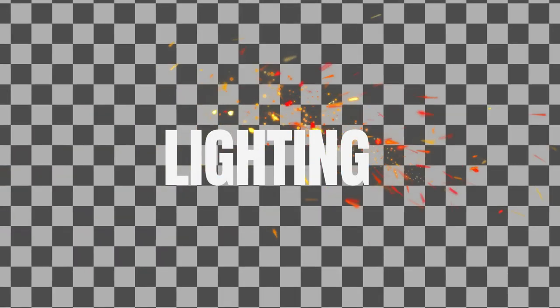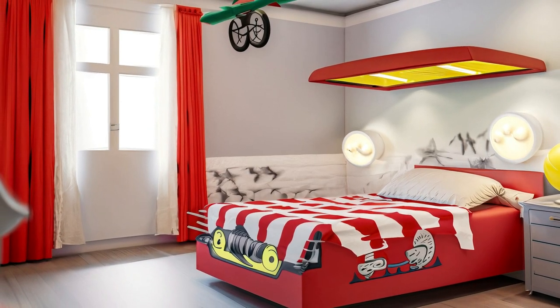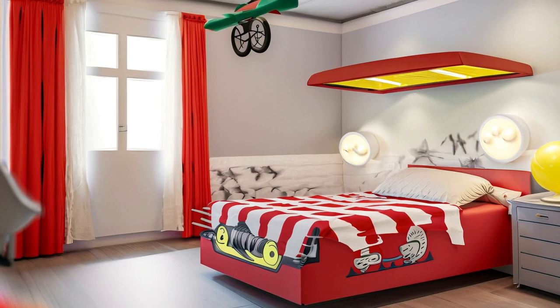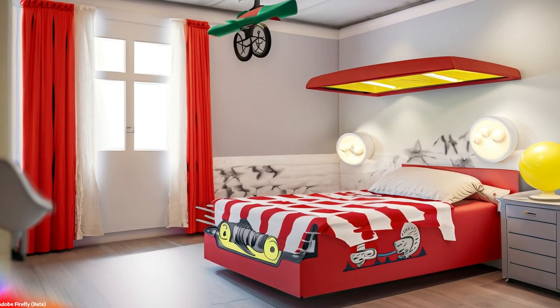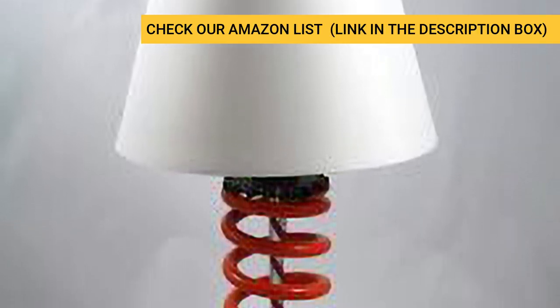Lighting plays a crucial role in setting the mood. Install race car themed lamps or overhead lights that resemble traffic lights. You can even find lamps shaped like race cars or with lampshades featuring race car patterns. These lighting fixtures will add a fun and playful element to the room, making it feel like a racetrack.